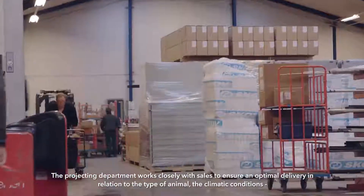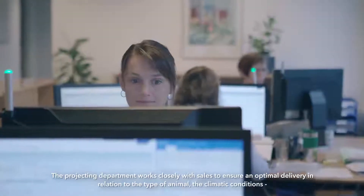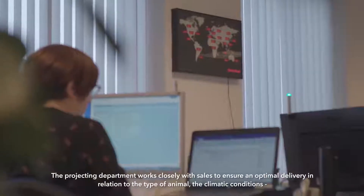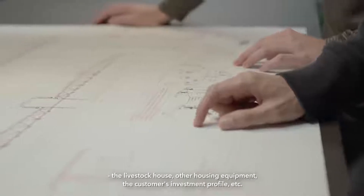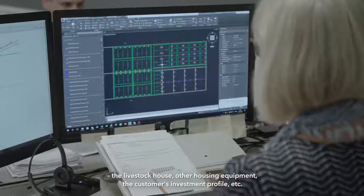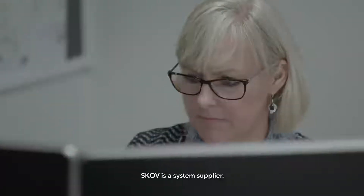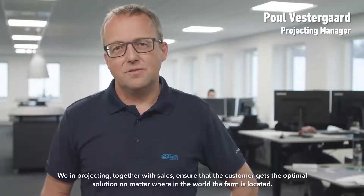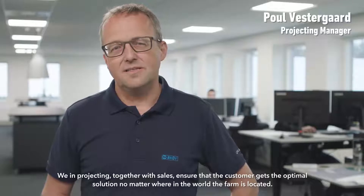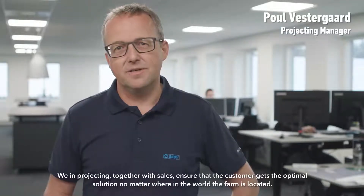The projecting department works closely with sales to ensure an optimal delivery in relation to the type of animal, the climatic conditions, the livestock house, other housing equipment, and the customer's investment profile. SCOV is a system supplier. We in projecting together with sales ensure that the customer gets the optimal solution no matter where in the world the farm is located.